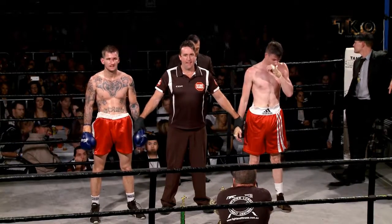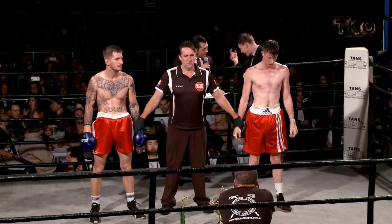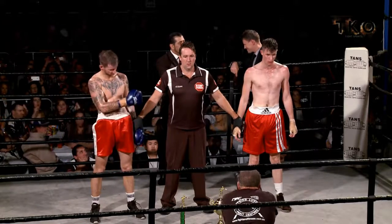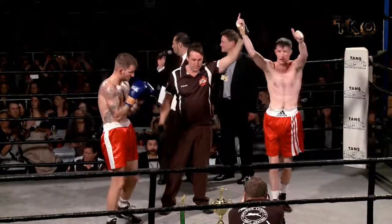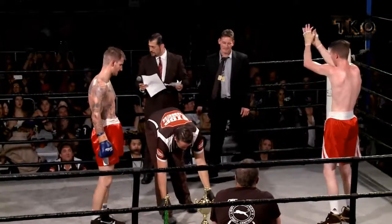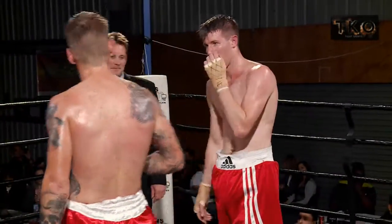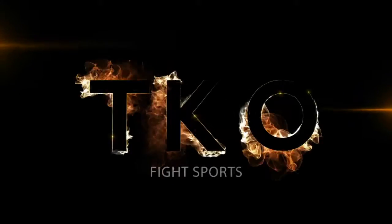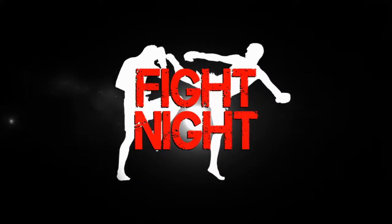At 40-35, Paul Lee at 39-36, and the third judge at 39-36. Here, winner by unanimous decision, Red Corner — Ed Abel!